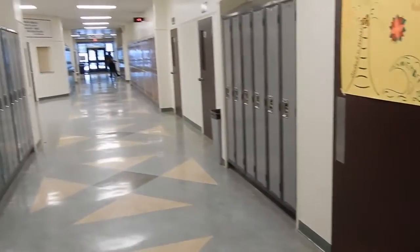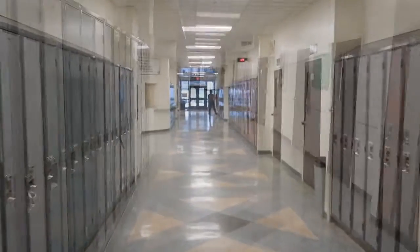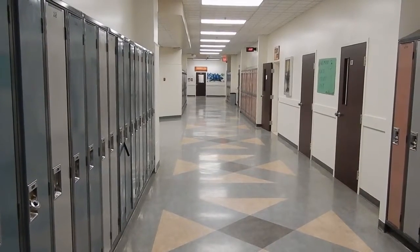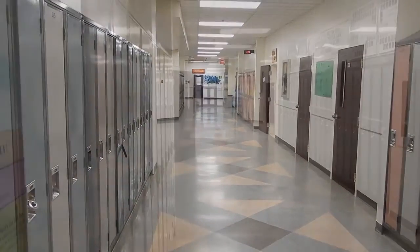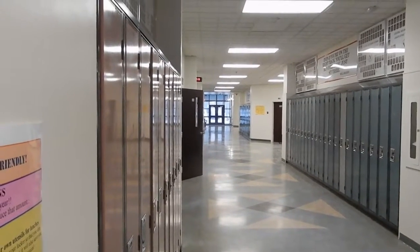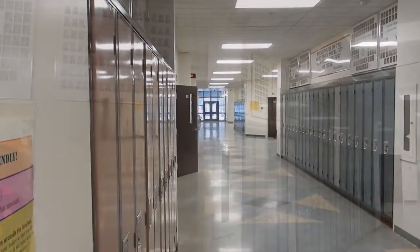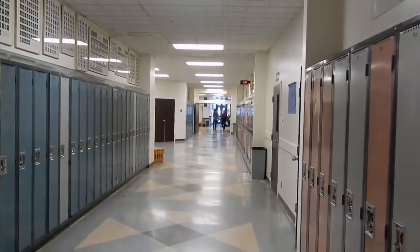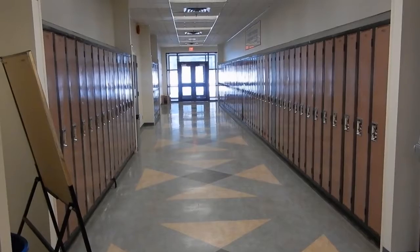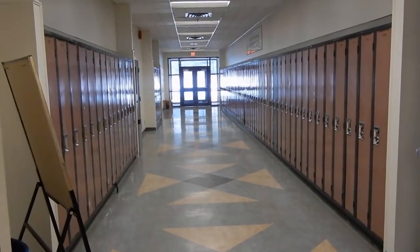This is the grade 8 hallway, although all grades are spread across the school evenly now. This is what used to be the grade 9 hallway. And this is the grade 10 hallway. And this is the grade 11 hallway. And this is the grade 12 hallway. Grade 12 is currently the only grade that gets their own hallway.